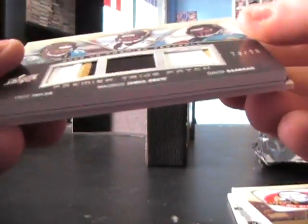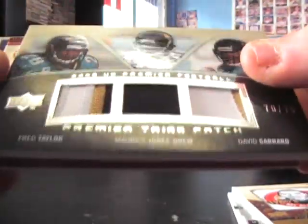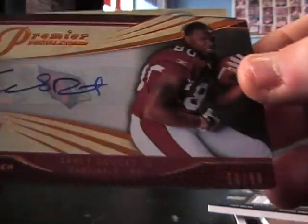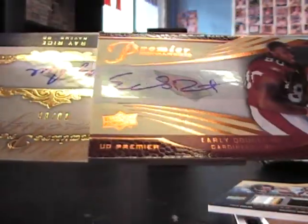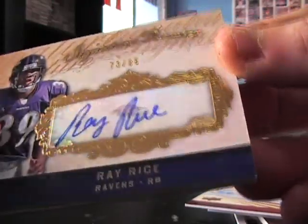Triple patch, number to 75 — Fred Taylor, Maurice Jones, and David Garrard. Autograph of Early Doucet the third, number to 99. Ray Rice autograph — another running back doing awesome this year — number 85.